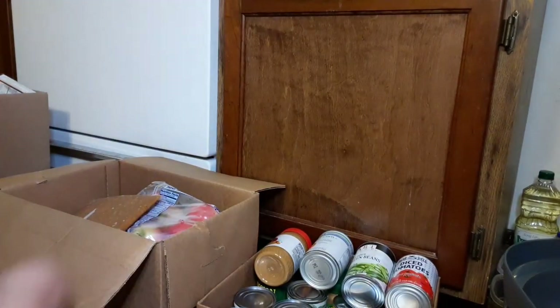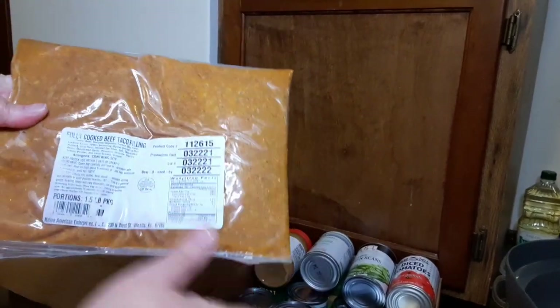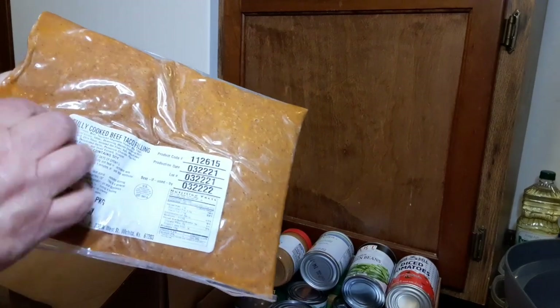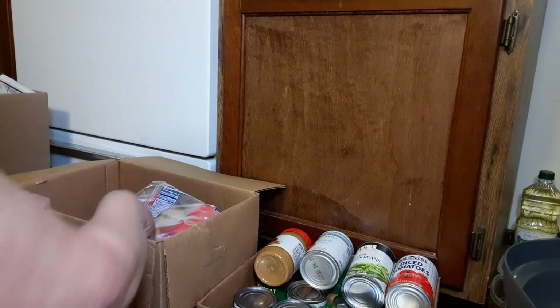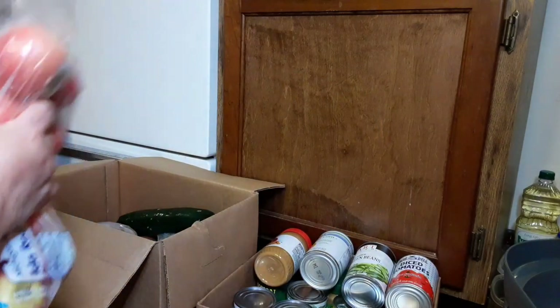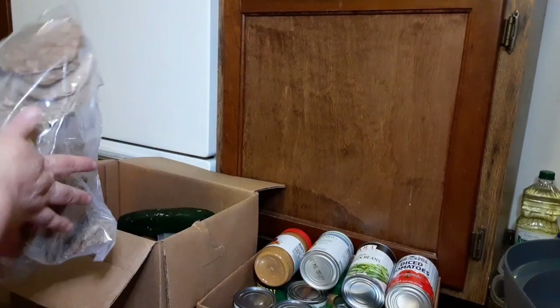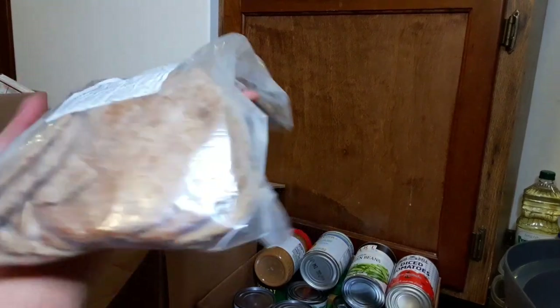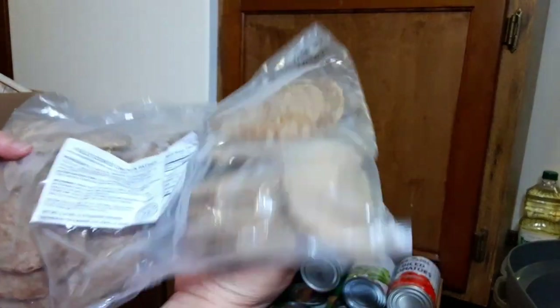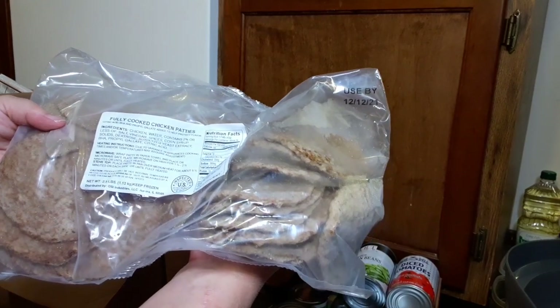Got a package of hot dogs — that goes in the meat box. Fully cooked beef taco filling. I'm not sure if this is Taco Bell filling or what it is, but it's actually pretty good — I do add more meat to it because it's not very meaty. I'm happy to see these because I'm going to make some apple butter and can it. If you haven't seen my Vandaling jelly canning recipe video, please go watch that — I'll link it in the comment section. These are fully cooked chicken patties — I'm a bit concerned about them being thawed, so I'll check them out and see if they're okay.